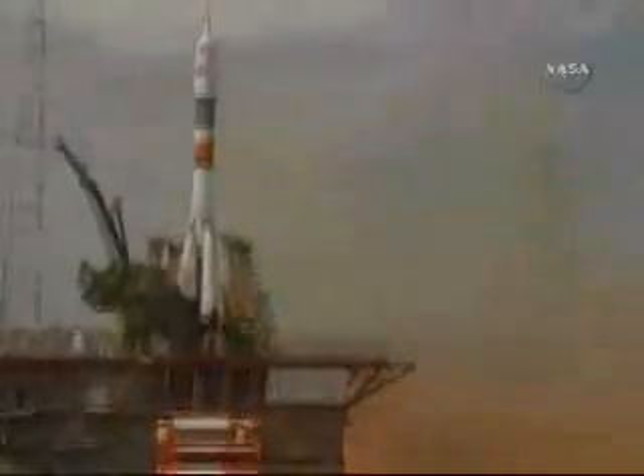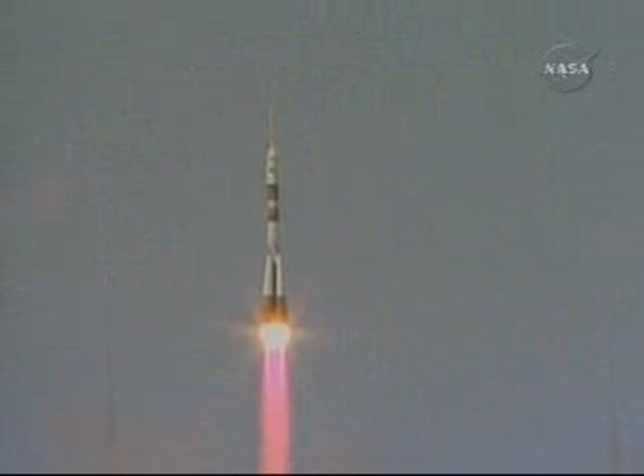Liftoff of the Soyuz rocket transporting Roman Romanenko, Frank DeWinna, and Bob Thirsk to double the population of the International Space Station.